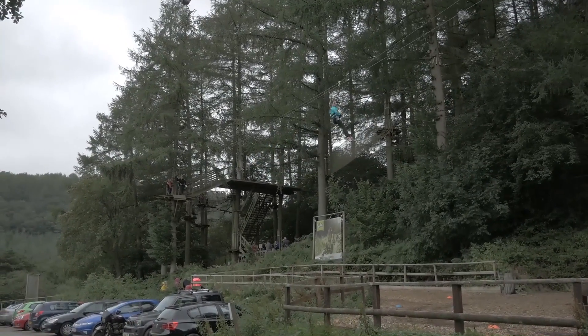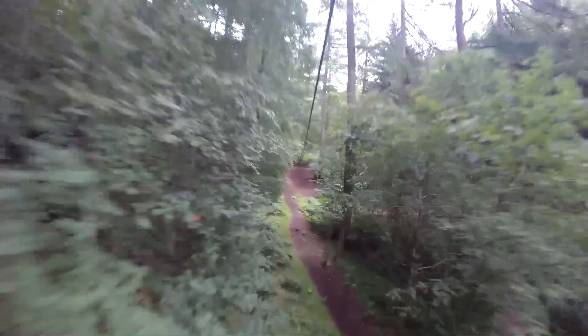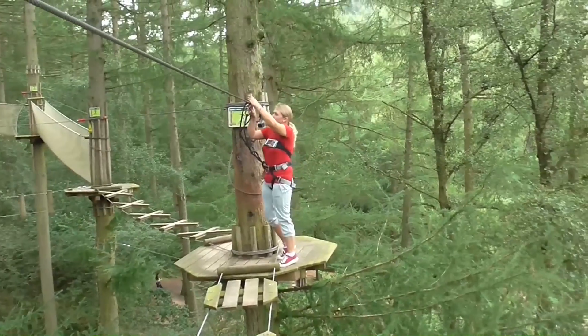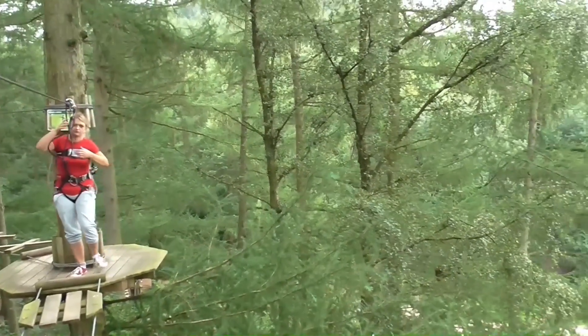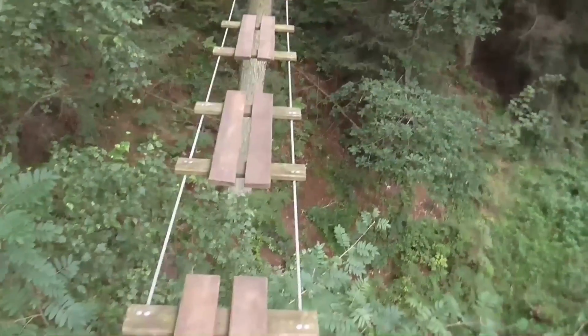And then on to the first zip wire of the course. One thing that's really cool about Go Ape is all the views — you can see for miles. The stepping stones are cleverly put together as well and challenge you to cross.